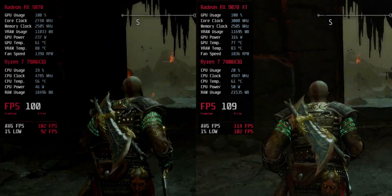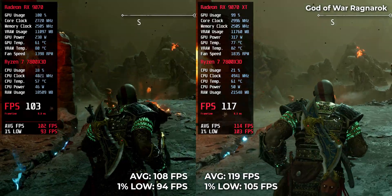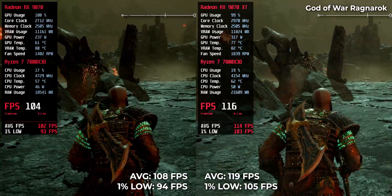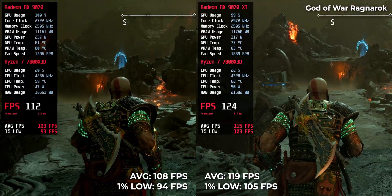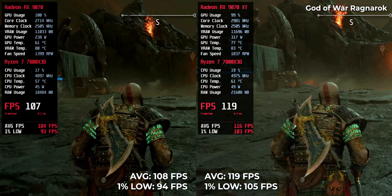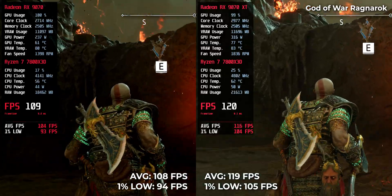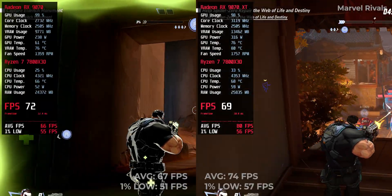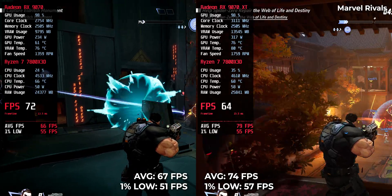One of the best optimized games in the list runs at 119 FPS on the RX 970 XT and 108 FPS on the RX 970. This arena shooter runs at 74 FPS on the RX 970 XT and 67 FPS on the RX 970.